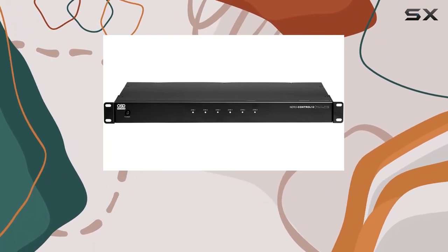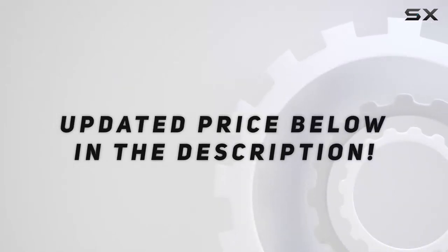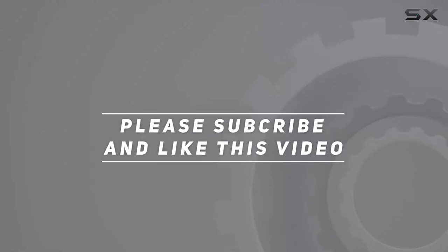Stay tuned for a journey into the advanced world of OSD Nero audio excellence. Check out the video description for the updated price, and thank you for watching.